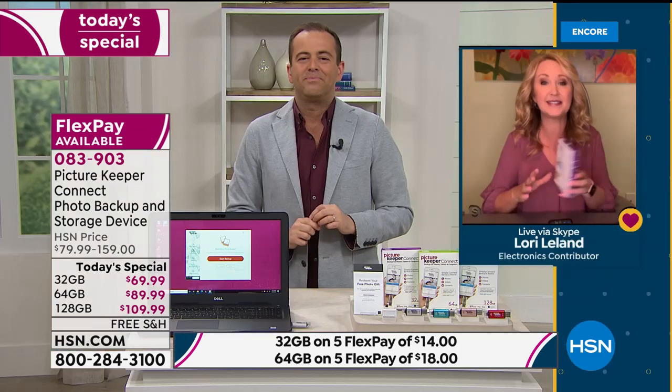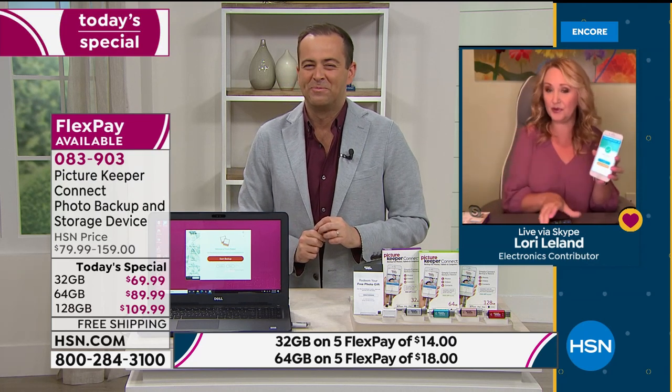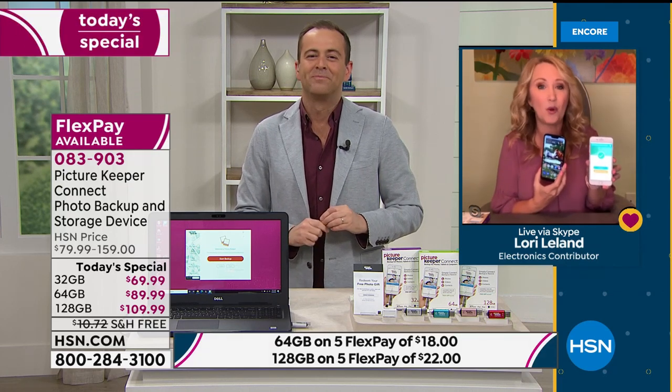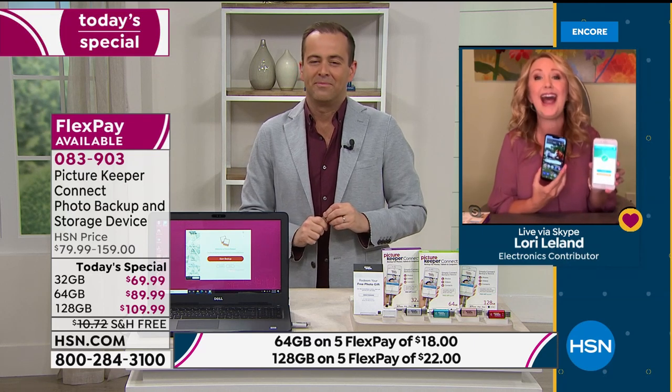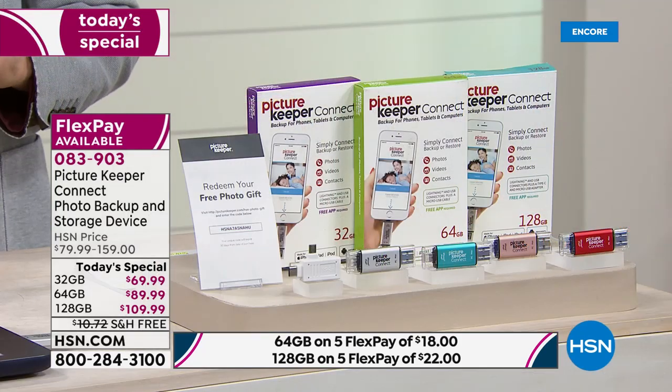It's easy, it's amazing, everybody can do it. If you use Apple or Android, if you're switching systems or just getting a new phone — even the same system — how do you get everything from point A to point B? Picture Keeper Connect is how. I can't recommend it enough.